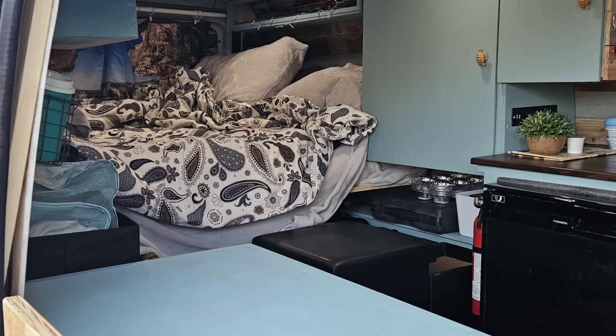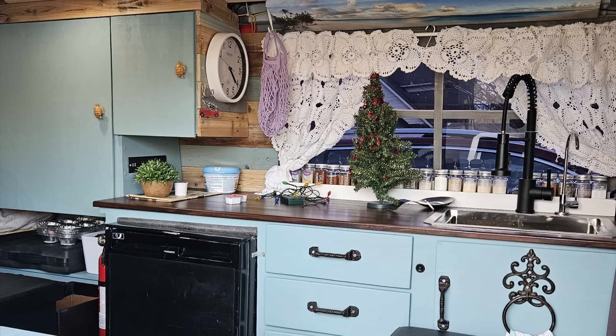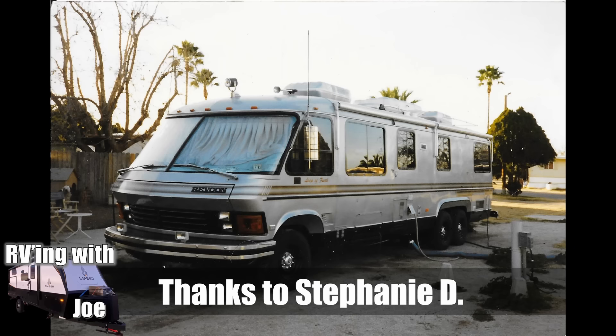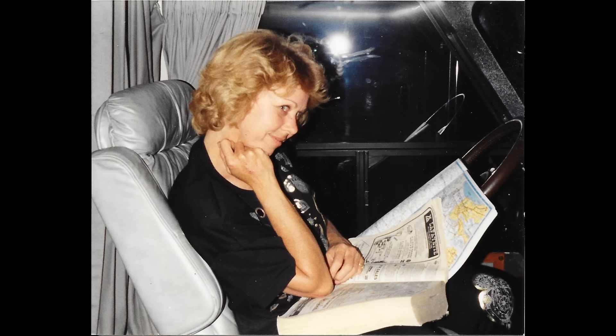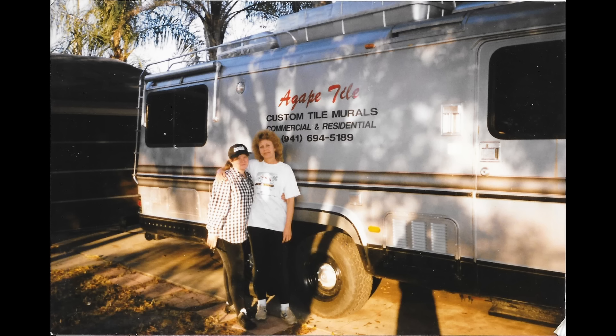Rob from Oklahoma loves the channel and watches all our videos. He's got a 2000 Ford E350 that he converted to a camper van — it has solar, a toilet, and a sink with running water. He really likes to get out and boondock. If you don't know what boondocking is, that's where you go out into the woods or someplace with no hookups and just live self-sufficient off your rig. I've done all kinds of videos on boondocking — that's the way I like to roll whenever I can.